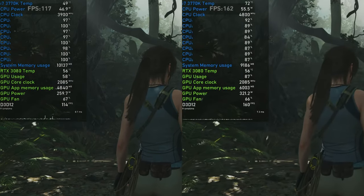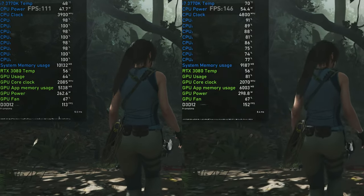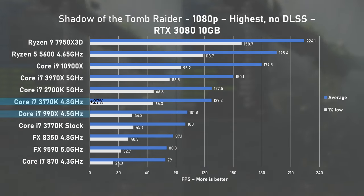Shadow of the Tomb Raider sees some proper CPU utilisation and also above 80% usage of the RTX 3080. At stock speed it's pretty much matching the overclocked first gen 990X, but when overclocked I saw a very generous 27% uplift to average FPS. This is impressive indeed.